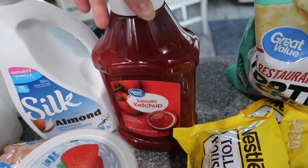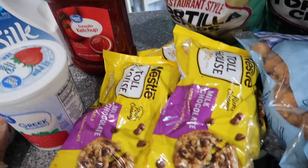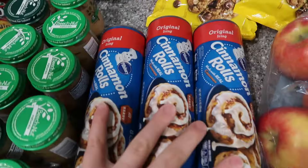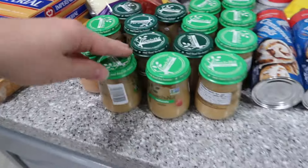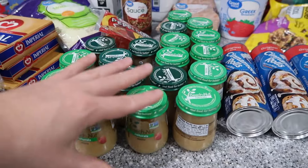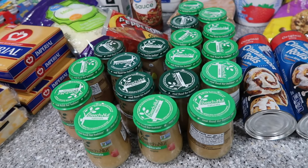One thing of ketchup because I got some from Meijer the other night. Three bags of chocolate chip cookies — we do a lot of baking in this house. Three cinnamon rolls. Now we have lots and lots of baby food — Xavier's been eating baby food like crazy. I will soon be feeding him some baby-led weaning type foods.